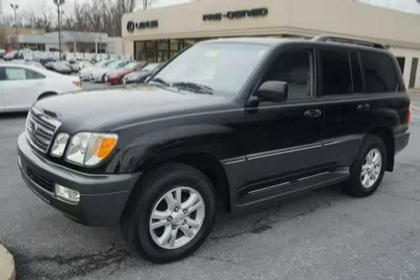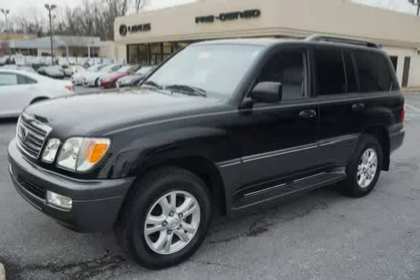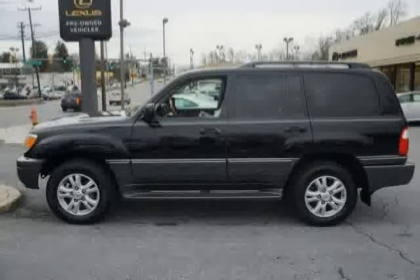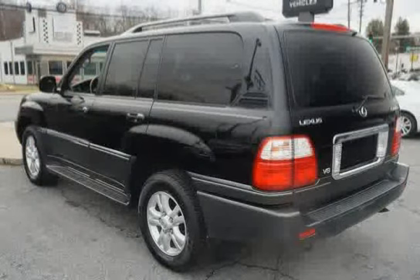This 2005 Lexus LX470 is equipped with electronic brake force distribution, electrochromic rearview mirror, 5-speed automatic transmission with gated shifter, 9 cup holders, front seat mounted side impact airbags, 3-point seat belts on all seating positions except 3rd row middle position with pre-tensioners, force limiters, and electroluminescent instrumentation.